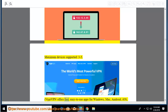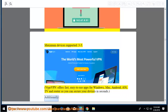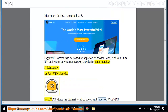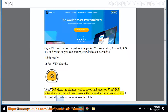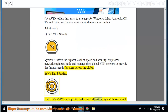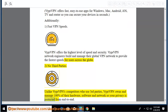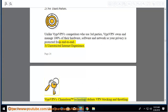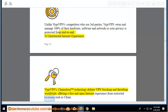VyprVPN offers fast, easy-to-use apps for Windows, Mac, Android, iOS, TV, and routers so you can secure your devices in seconds. Fast VPN speeds: VyprVPN offers the highest level of speed and security. VyprVPN network engineers build and manage their global VPN network. No third parties: unlike competitors, VyprVPN owns and manages 100% of their hardware, software, and network so your privacy is protected end to end. Unrestricted internet: VyprVPN's Chameleon technology defeats VPN blocking and throttling worldwide, offering a free and open internet experience from restricted locations such as China.